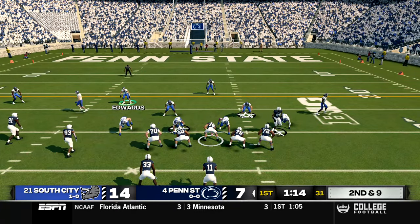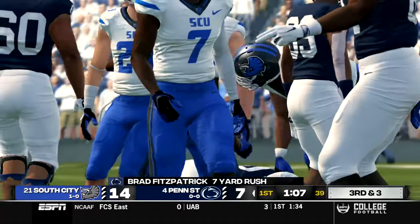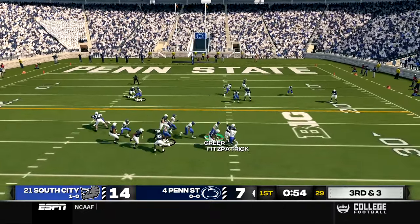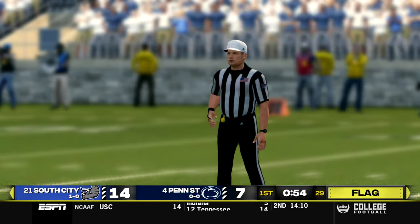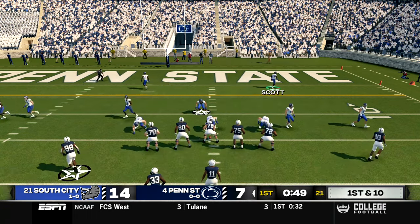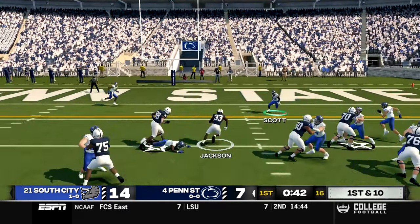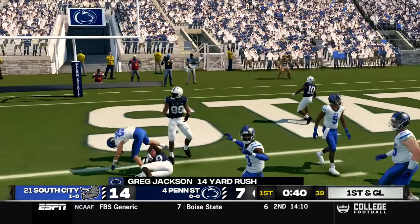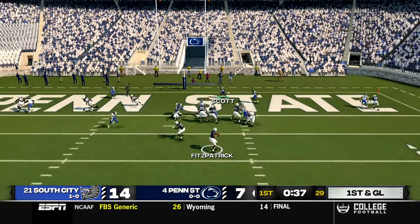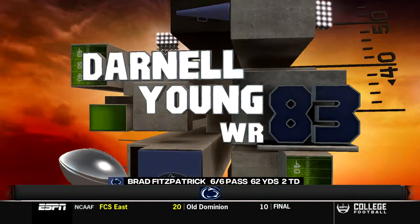They keep running the no-huddle offense. Second and nine — read option to the outside, Fitzpatrick brought down, setting up third and three. He drops back to pass, rolls outside, gets sacked by Michael Starks, but it's a face mask — automatic first down. He really didn't need to do that because we had enough pressure anyway. First and ten from the 15 — counter play to Jackson, who runs over a couple players all the way to the one-yard line. First and goal with about 40 seconds left in the first quarter — Fitzpatrick looks to pass, goes to the end zone, caught by Darnell Young for his second touchdown, making it 14-14.